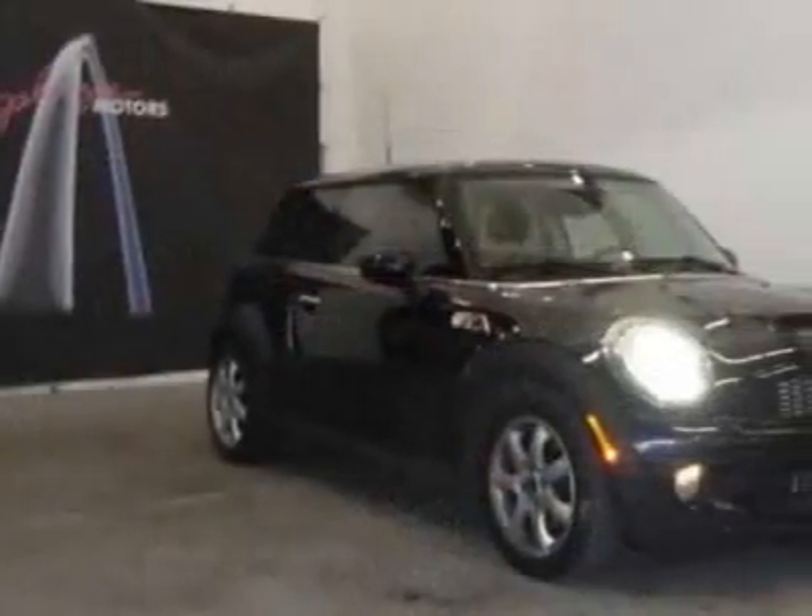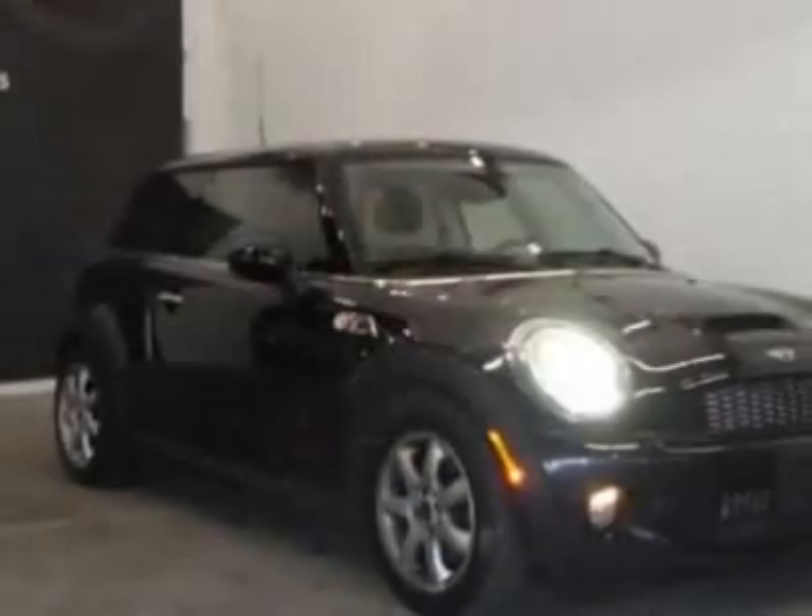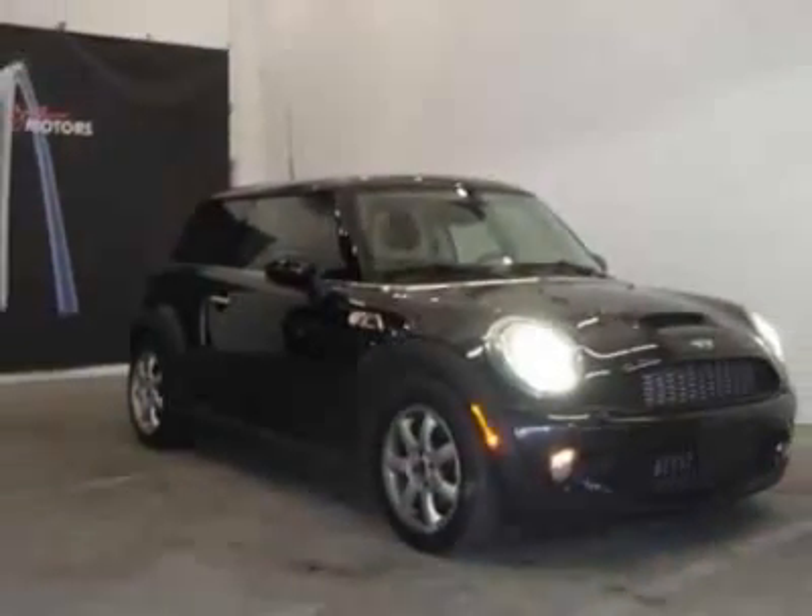Call 877-399-6947 or email our friendly sales staff today to schedule a test drive.